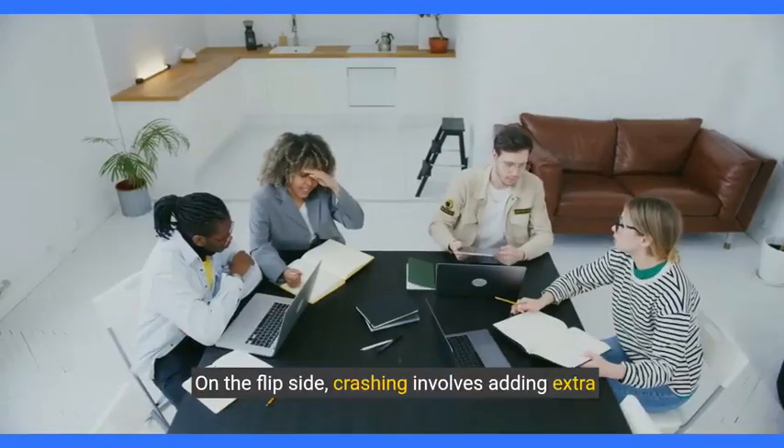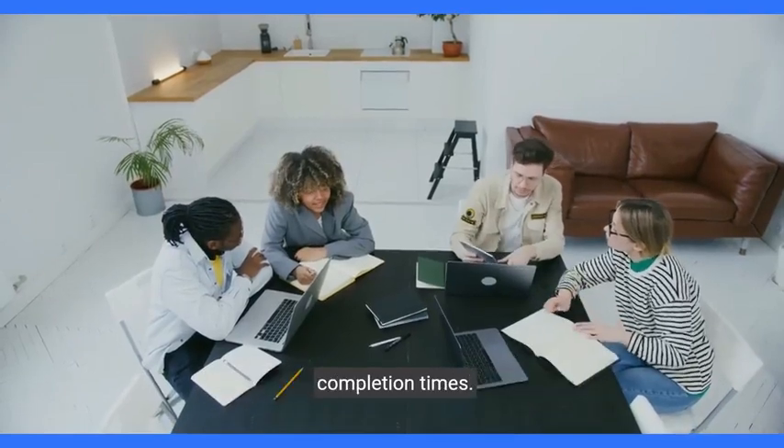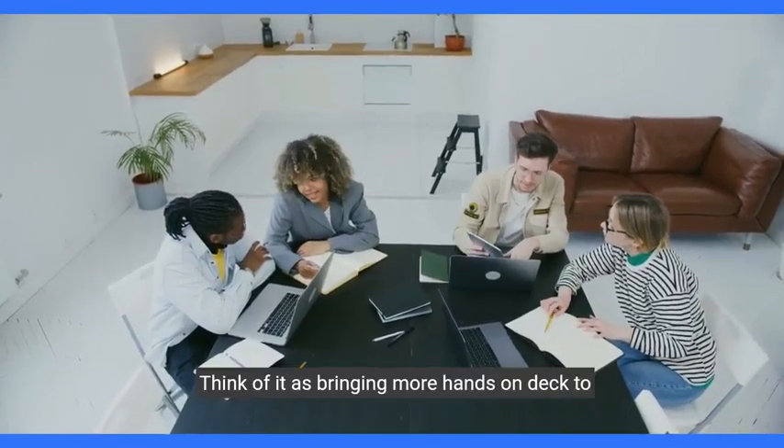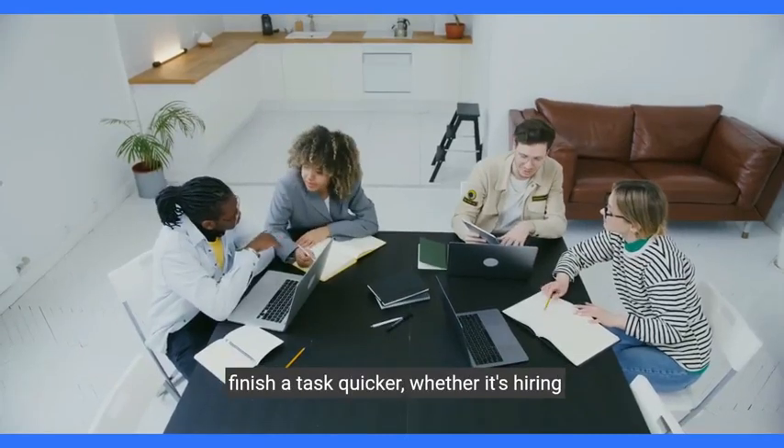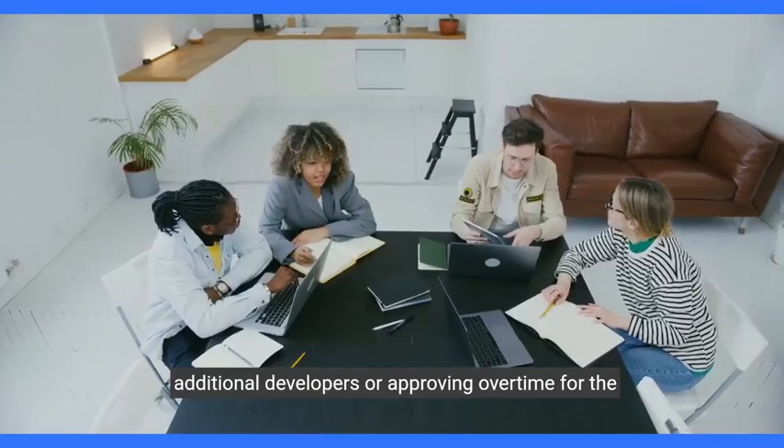On the flip side, crashing involves adding extra resources to critical path tasks to accelerate completion times. Think of it as bringing more hands on deck to finish a task quicker, whether it's hiring additional developers or approving overtime for the current team.